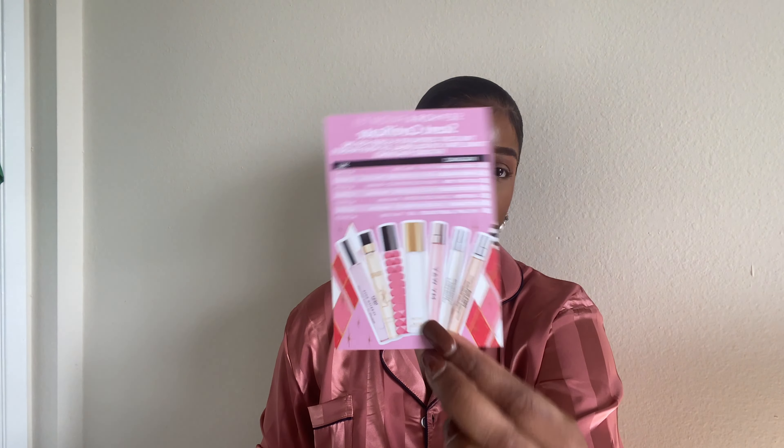I also picked this up from Sephora — it's a Sephora Favorites perfume sampler. It comes with several different sample-size perfumes. What I like the most is that not only can you sample the different fragrances, you also get a scent certificate. Whatever scent you like the most, you can redeem it for the larger travel-size rollerball. I paid $25 for this. It has Replica, Tom Ford, Valentino, Nest, YSL Libre, My Way, and Flower Bomb.